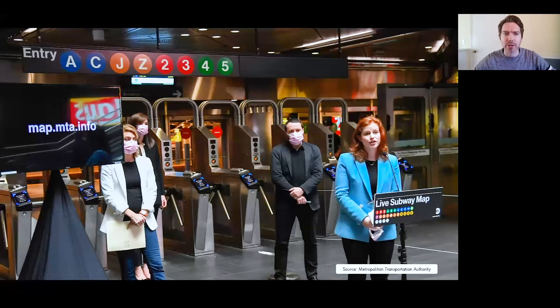In October 2020, the Metropolitan Transportation Authority, commonly called the MTA, unveiled the first major redesign in four decades of New York City's subway map. Brooklyn-based digital product agency Work & Co. designed and developed the live subway map pro bono with the MTA and the Transit Innovation Partnership.